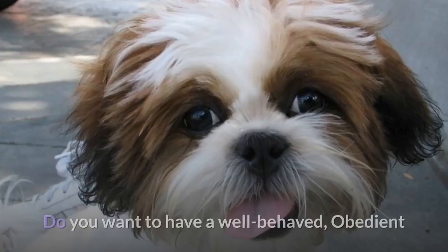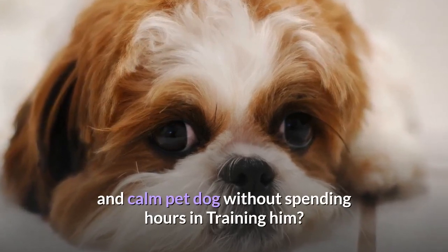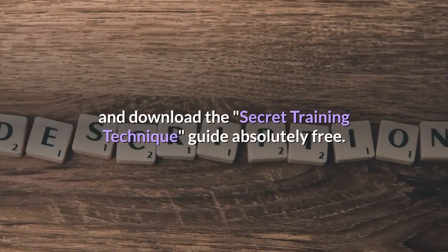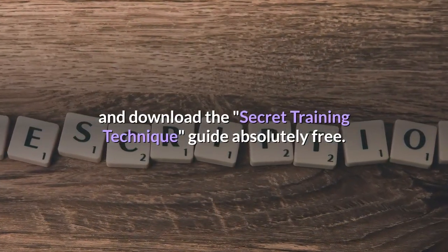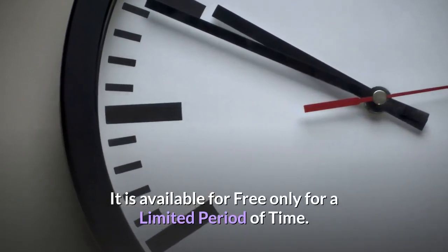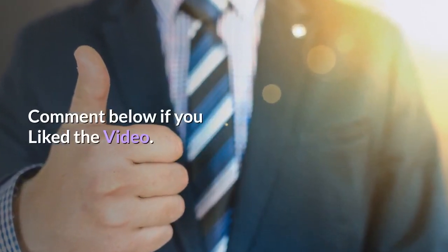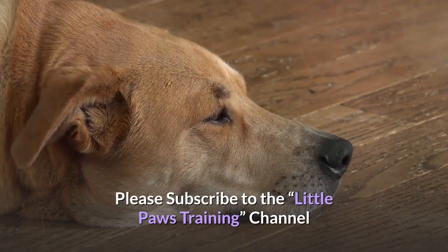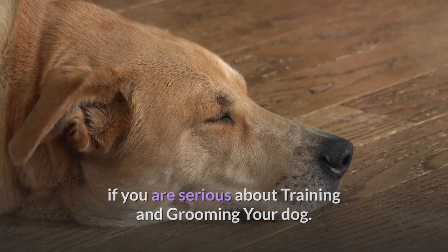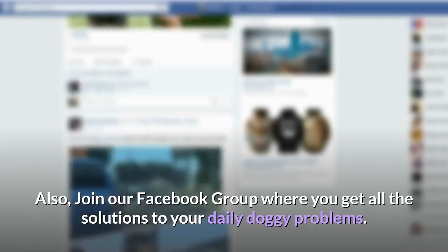Do you want to have a well-behaved, obedient and calm pet dog without spending hours in training? Check out the first link in the description and download the Secret Training Technique Guide absolutely free — available for a limited period of time. Thanks for watching. Comment below if you liked the video. Please subscribe to the Little Paws Training channel if you are serious about training and grooming your dog. Also, join our Facebook group where you get all the solutions to your daily doggy problems.